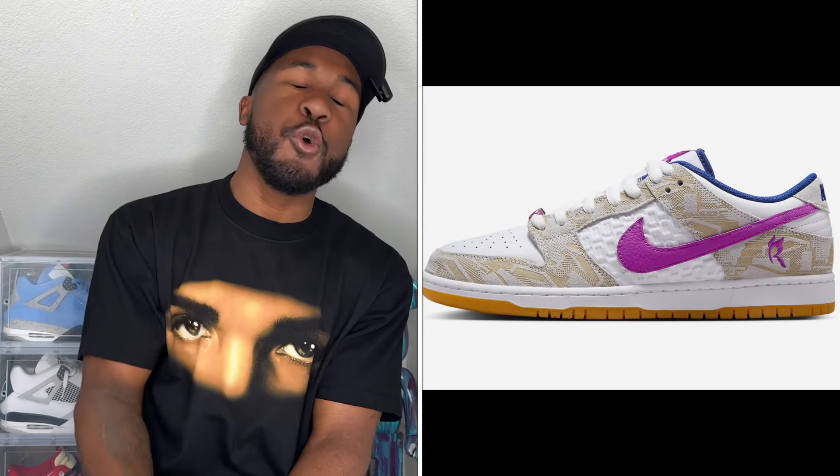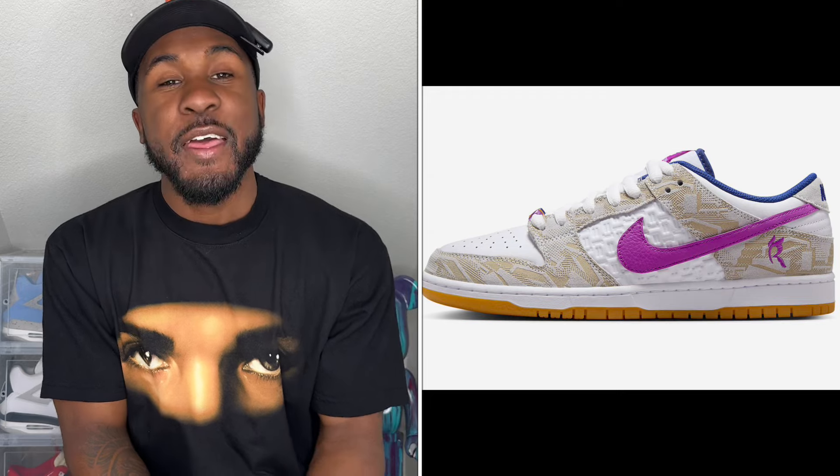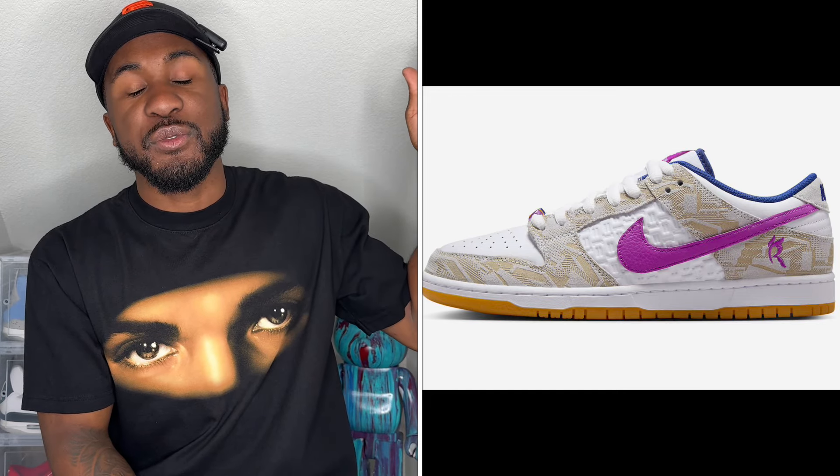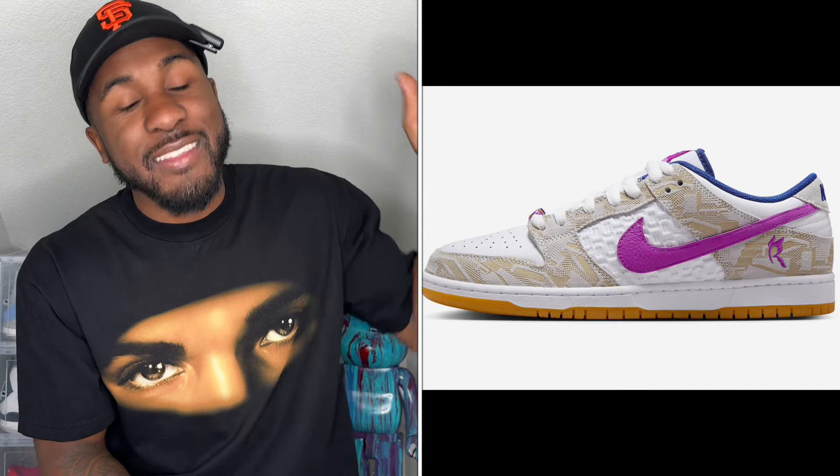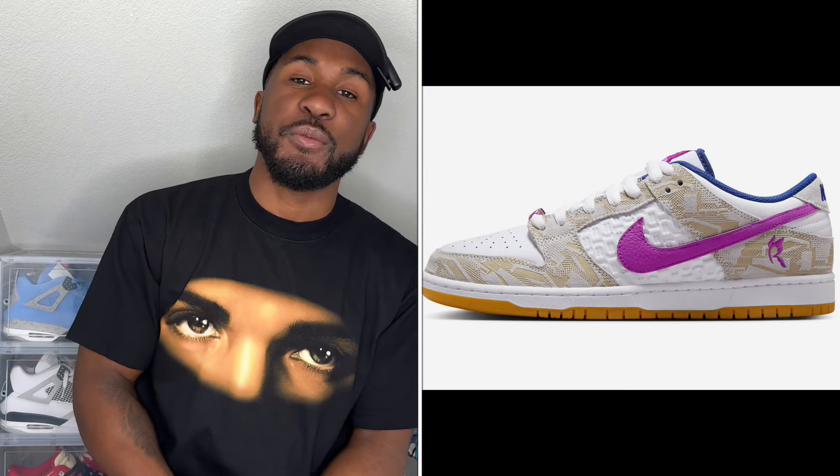Also including the Rayssa Leal Nike SB Dunks — those are stupid fire. Made by someone who was 16 years old and won a silver and gold medal in the Olympics. Super super dope shoe, you cannot go wrong with it.